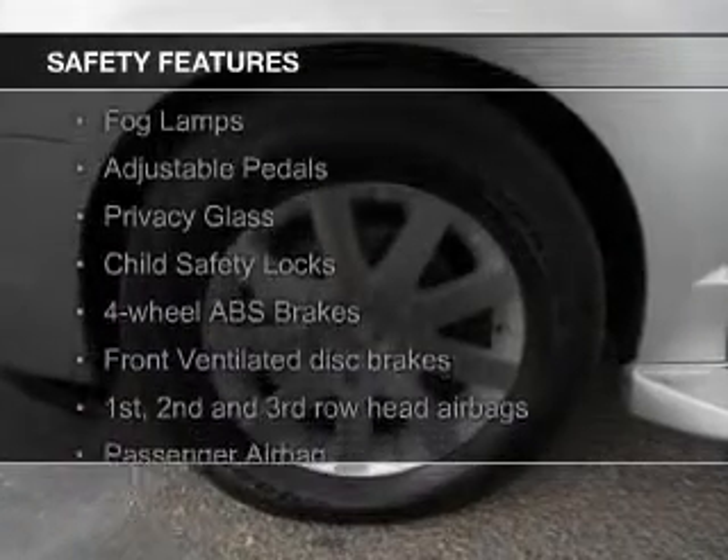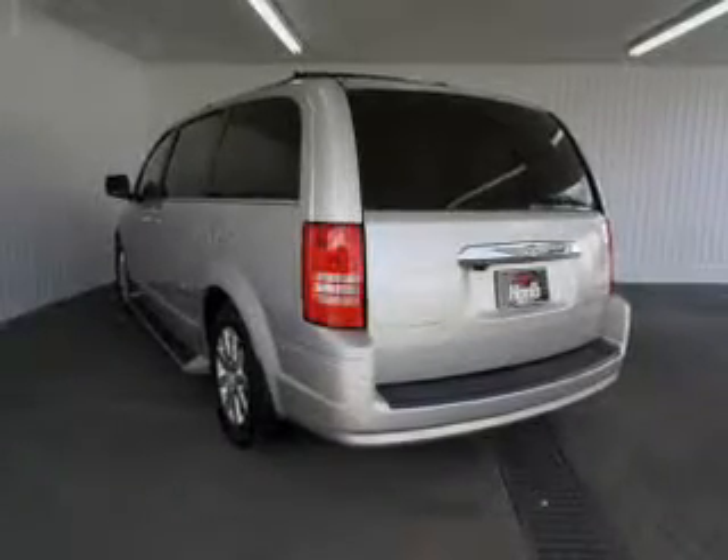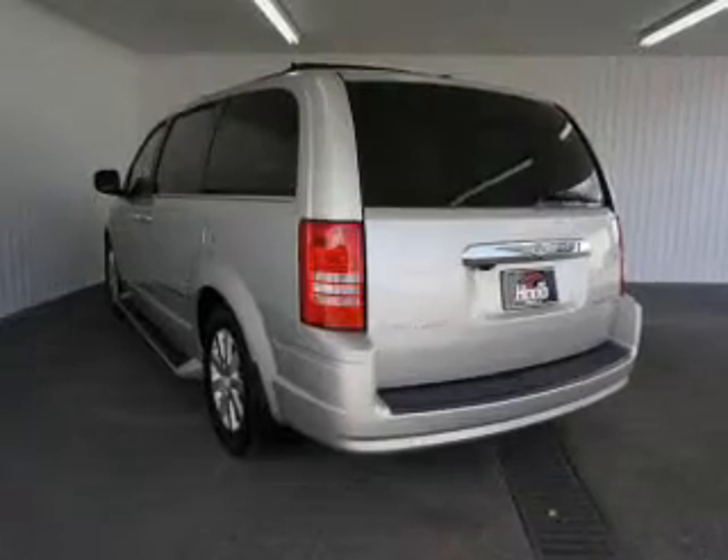Safety was made a priority with these features: fog lights, second and third row airbags, brake assist, traction control, stability control, and a passenger airbag.